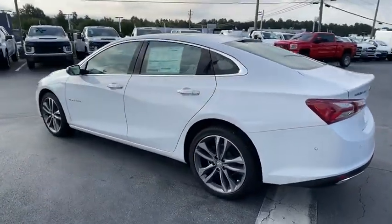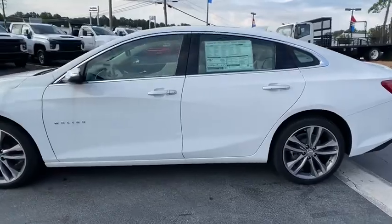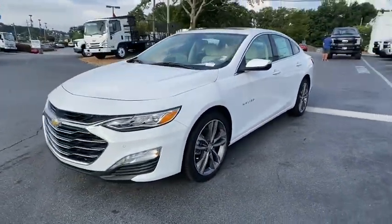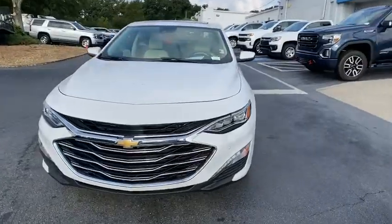Remote engine start, backup camera, navigation system, keyless entry, steering wheel audio controls, power passenger seat, anti-lock braking system, stability control.